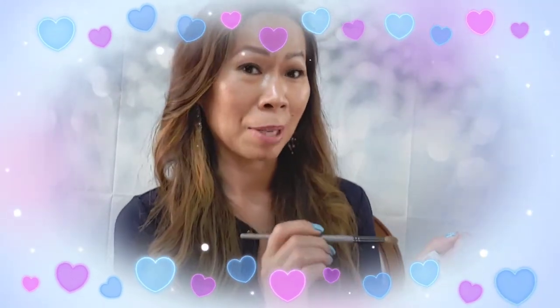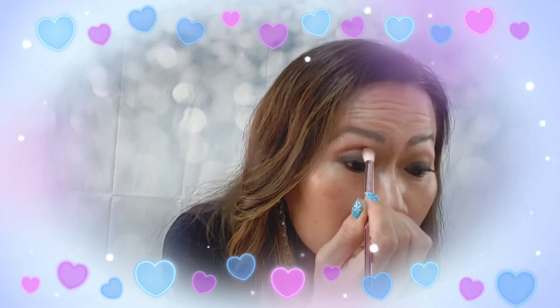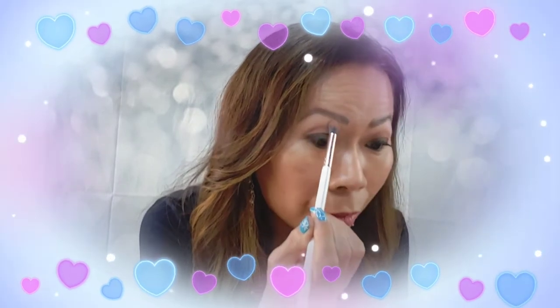These colors are really pigmented — I'm really impressed. I'm loving these shades. I'm going to venture out and also try this bright shade here just to see how bright it is.